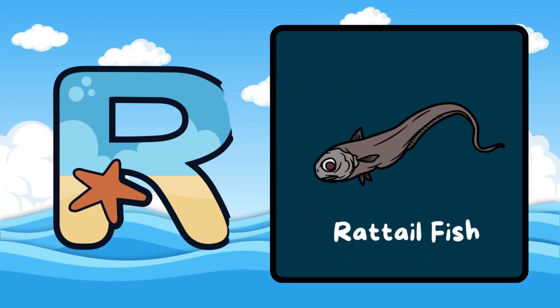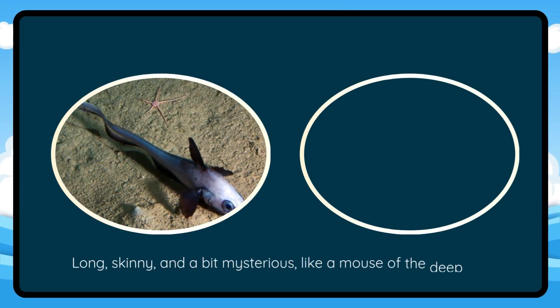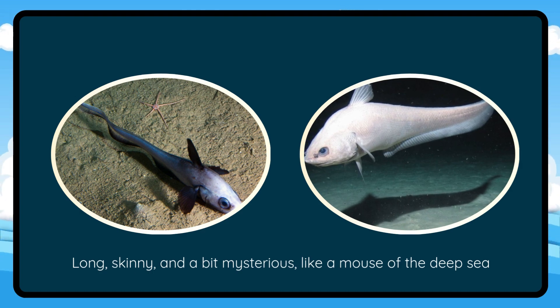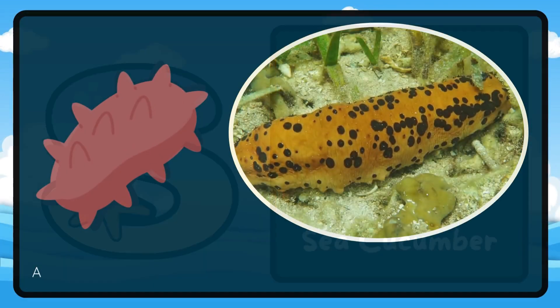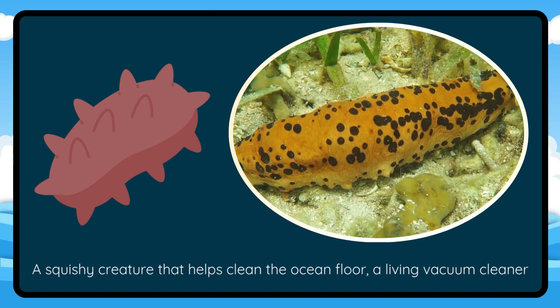R is for Rattail Fish. Long, skinny, and a bit mysterious, like a mouse of the deep sea. S is for Sea Cucumber. A squishy creature that helps clean the ocean floor — a living vacuum cleaner.